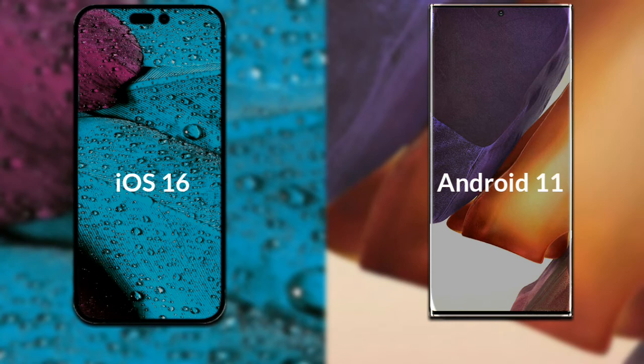Let's talk about the operating system of both phones. The iPhone 14 Pro Max has iOS 16, and the Samsung Galaxy Note 20 Plus has Android 11.